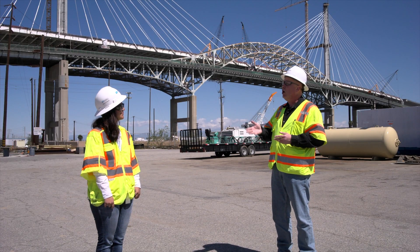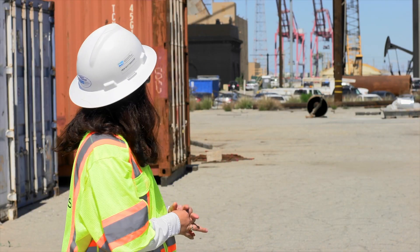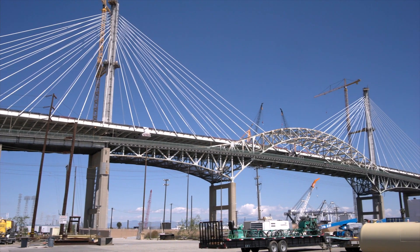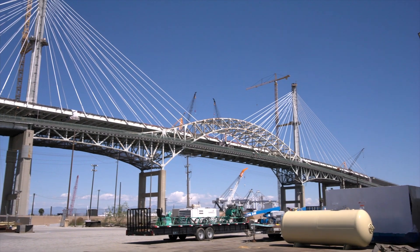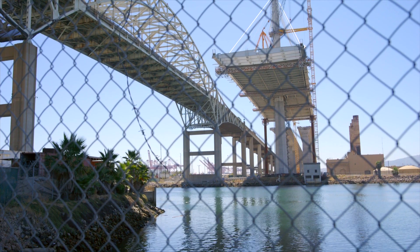And Janine, when we're out here on tour, what are some of the things that you talk to the public about? Right, so we have two different bridges. And what you can actually see here is that our new bridge is actually about 50 feet, or a five-story building, taller than our existing Gerald Desmond Bridge. That allows the taller ships to go through.